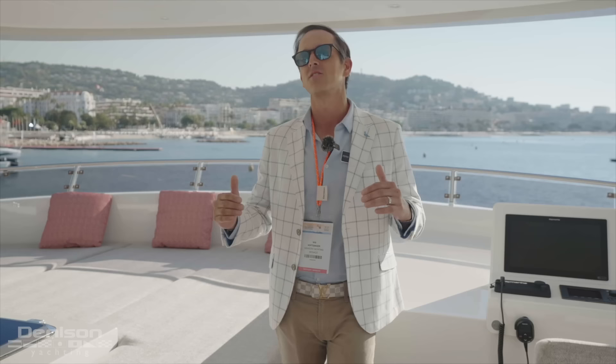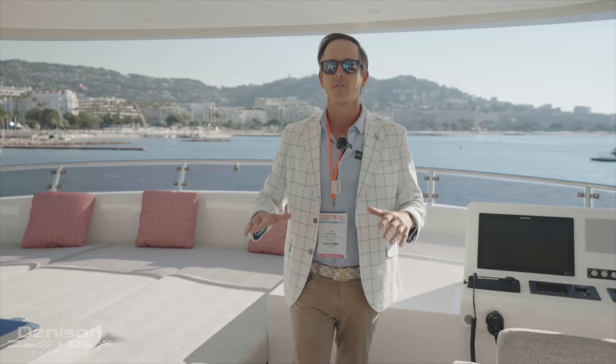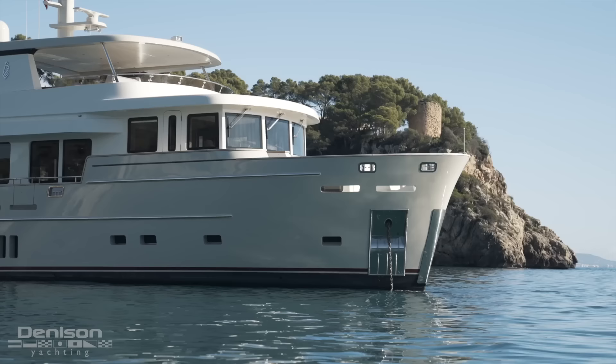We're on board a Vandervalk with my people out of the Netherlands. This is an awesome Explorer yacht — it's all about sustainability and longevity. Every square inch of this yacht is designed to provision and keep you off the grid for as long as possible. She's got a steel hull, an aluminum superstructure, perfect center of gravity, and we're going to go check her out right now.